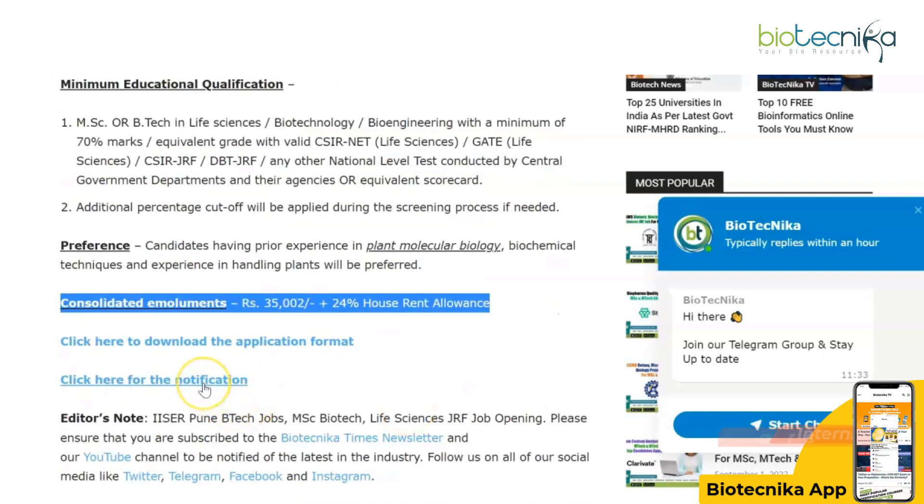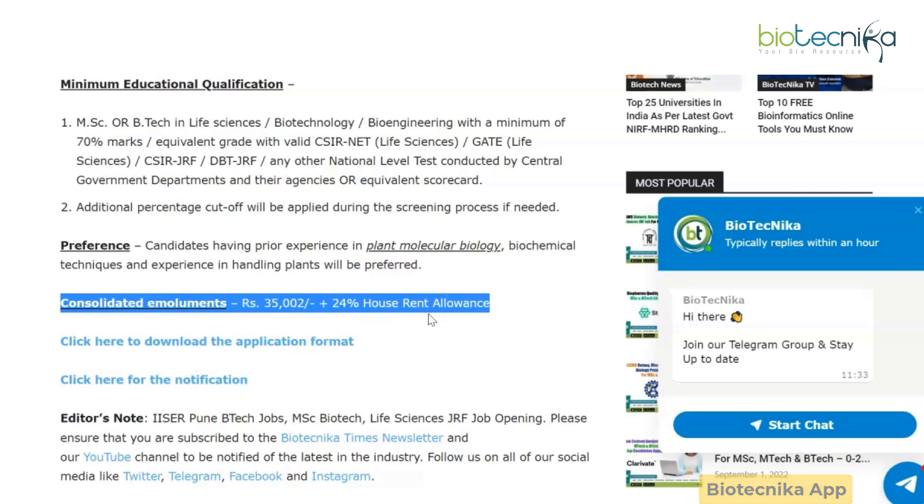The official notification is linked on this page, and the application format is also provided — check the link in the description. Make sure you've downloaded the Biotechnika official app, as all job postings go up in real time there and you can bookmark them for future reference. Also follow us on all our socials and on Telegram especially.